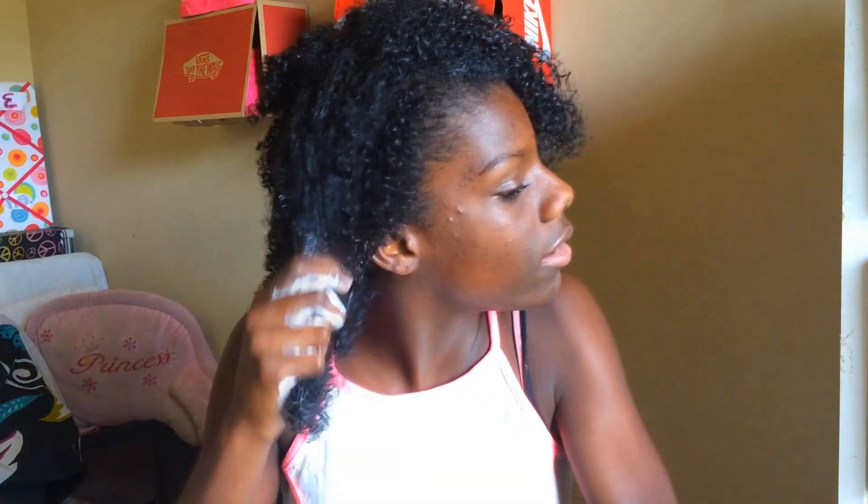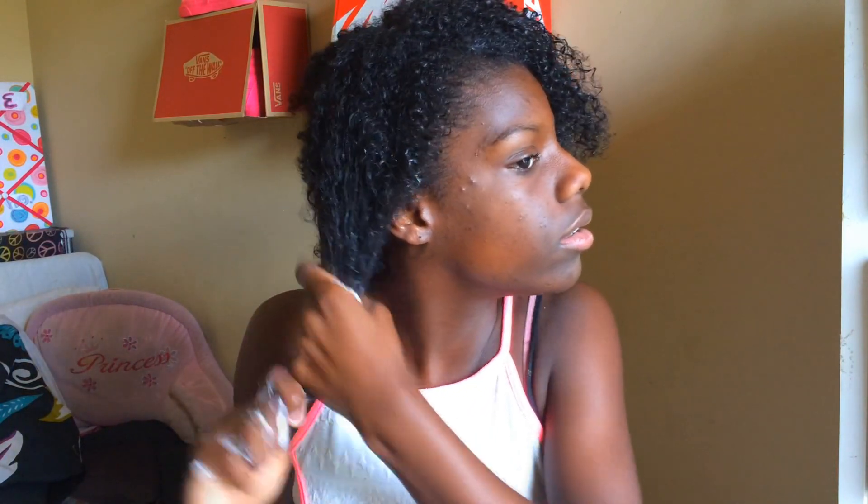For my hair, I wear it down almost every single day, or sometimes up in a high puff or braided hairstyles. I just put my hair down and put my curling product in it — that's what gets my curls popping. It's my holy grail product and I love it. I also fluff it out and use my pick. If you guys want to see an in-depth curly hair routine video, just tell me in the comments down below.